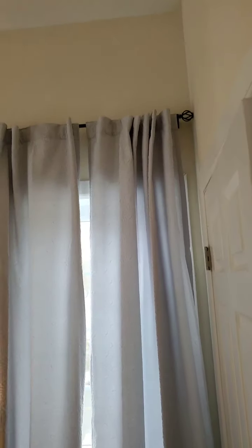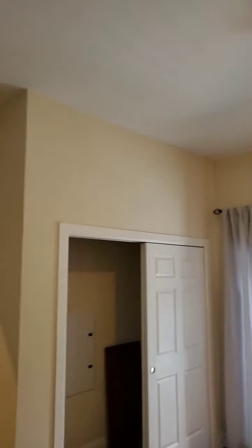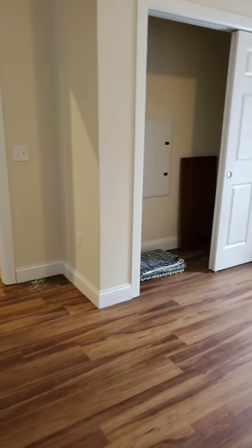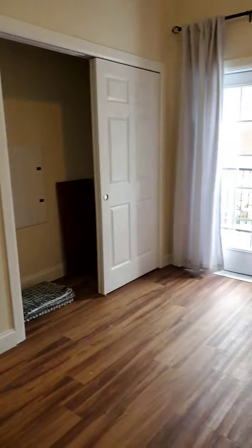Now we're going into the main bedroom. Again, you'll see 10-foot ceilings. There's a closet here, and swinging around, we have another closet in here as well.